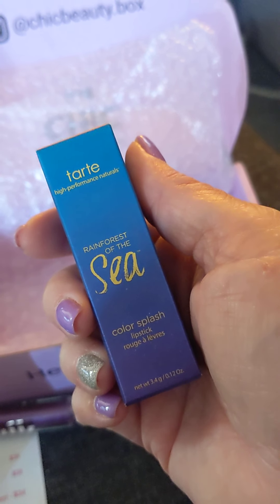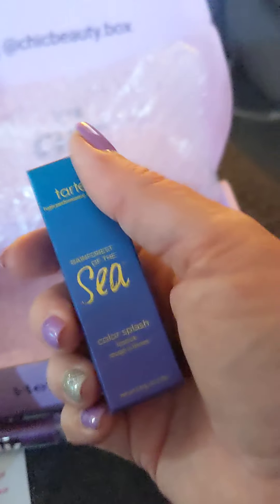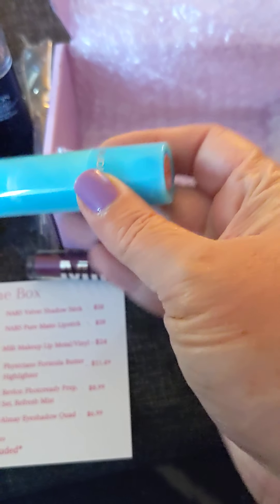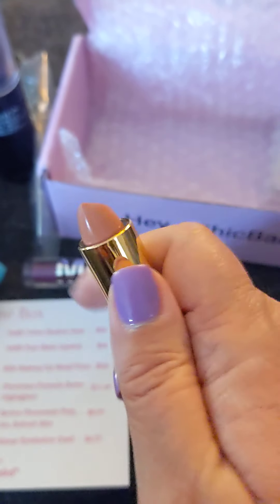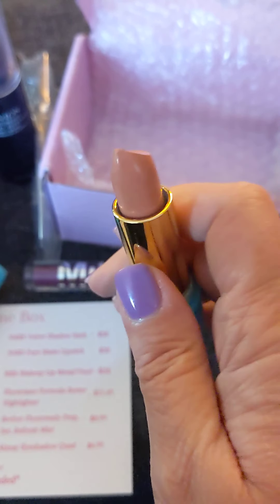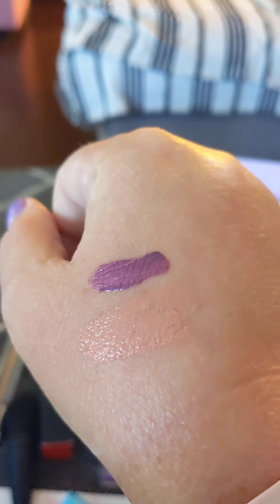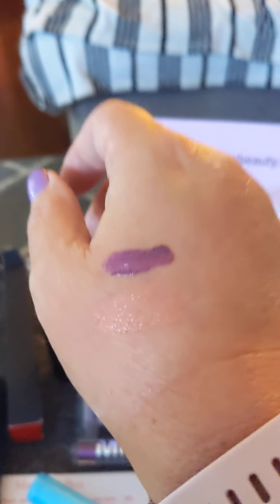This would be the Tarte Rainforest of the Sea Color Splash Lipstick. Beautiful packaging, as you can see. This retails for $21 — Tarte logo. It's kind of a coral nude color. That is pretty — let me swatch it. It's really light, but it's up underneath that lipstick. I'll have to try it on and see what I think — it might be a little bit too light for me, but I'll try it and see.